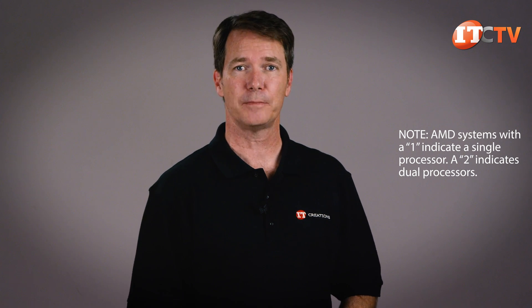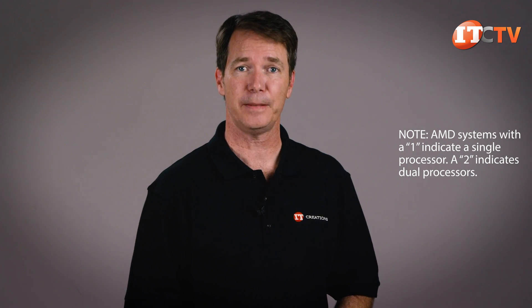Aside from this platform, Dell has three other AMD EPYC-powered systems including the 2U single socket R7415 we reviewed a few weeks back, the R6415, and the R6425. The last two are high-density 1U servers with one and two processor support respectively. The addition of a single socket option in what was traditionally a two socket platform is responsible for the added number in the naming convention.